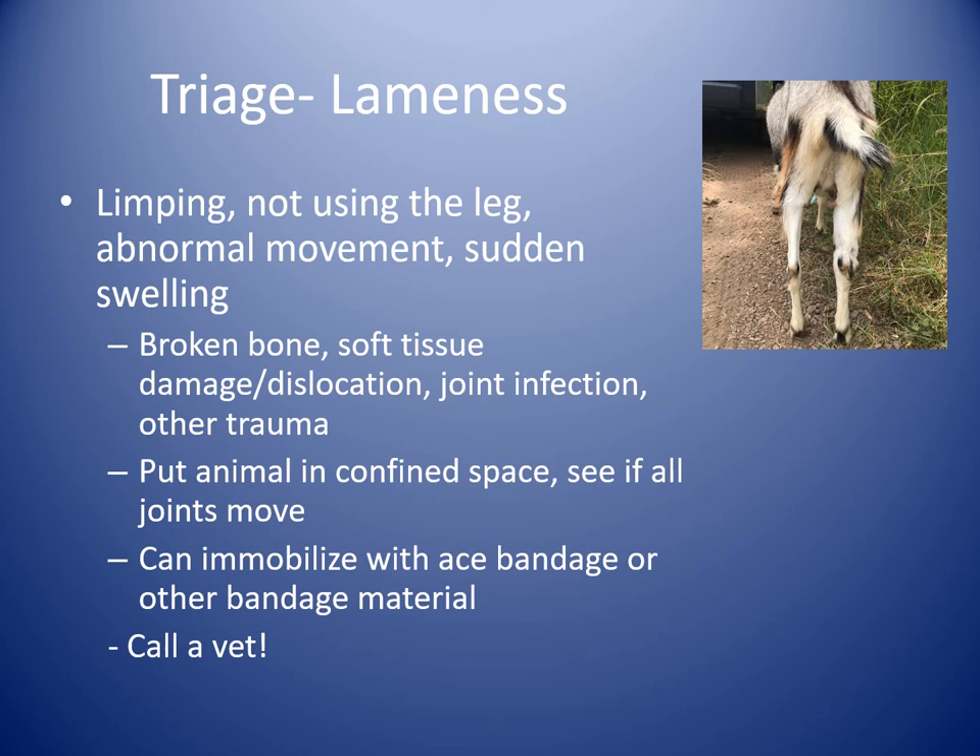Try to put the animal in a confined space. Do a basic exam — get temperature, pulse, and respiration. See if you can move all the joints: does the leg move with abnormal movement, is there any crunching? You could potentially immobilize with an ACE bandage or other bandage material — it's very important it's not too tight because you might cut off circulation. If using a splint, make sure it's padded so it doesn't cause a cast sore. When in doubt, call a veterinarian to rule out a broken bone or infected joint.